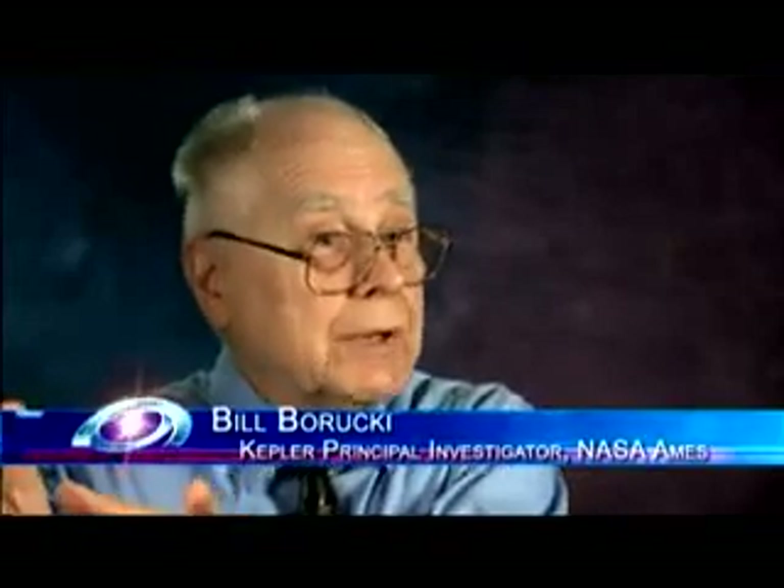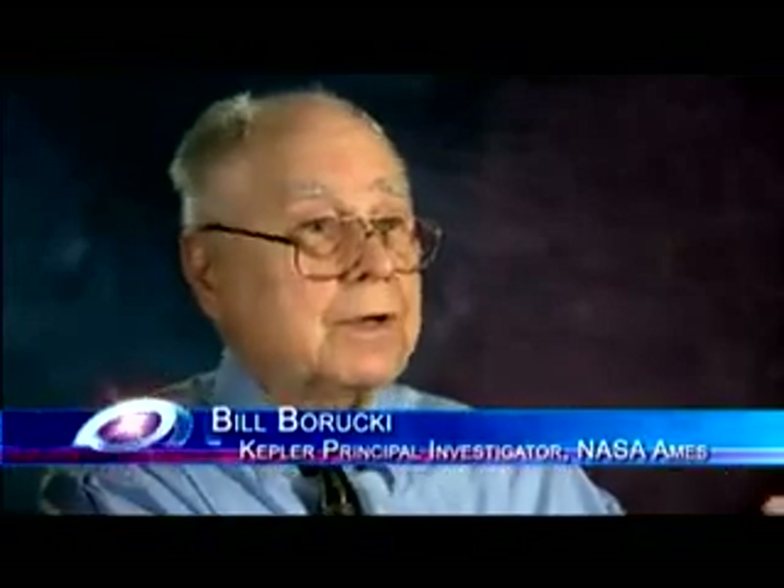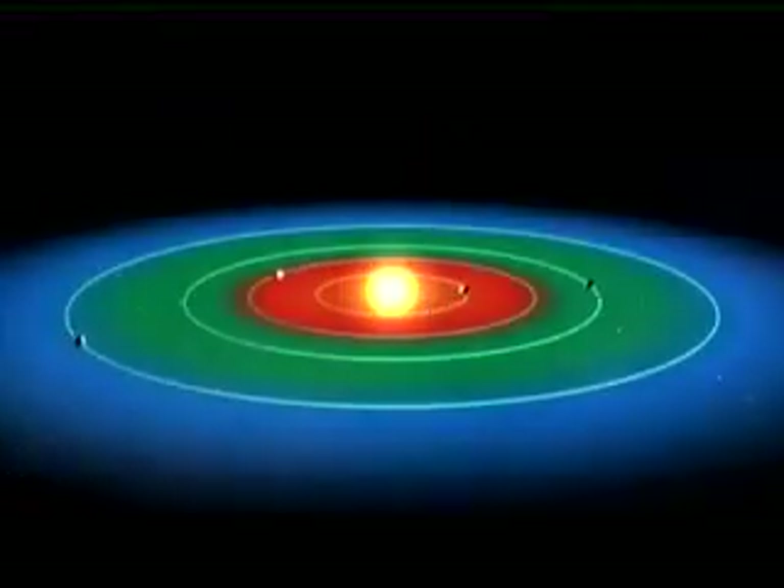That zone is not too close to the star because it's too hot and the water boils, not too far away where the water is condensed and ice-covered, a planet covered with glaciers. It's the Goldilocks zone — not too hot, not too cold, just right for life.